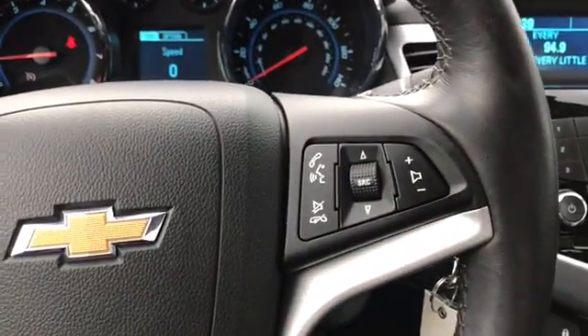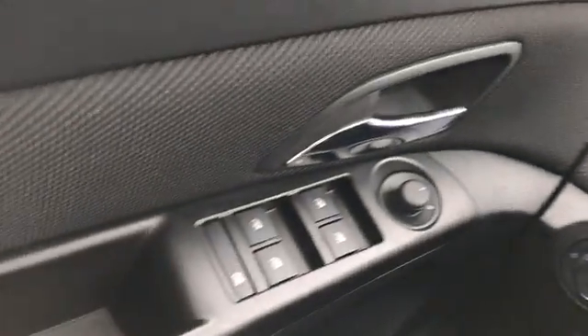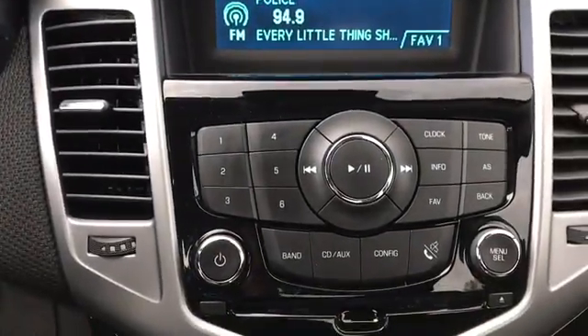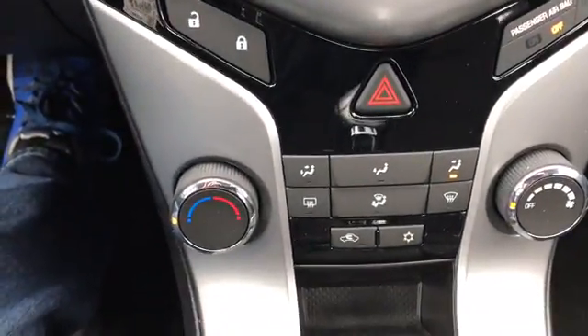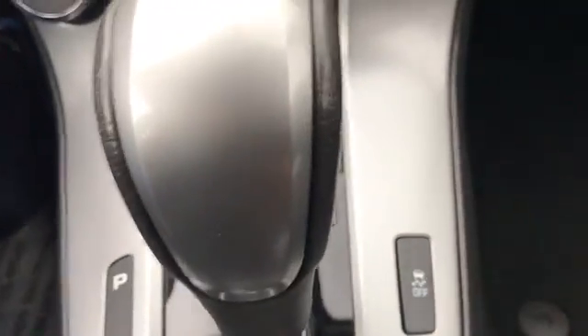We have audio and Bluetooth controls in the steering wheel along with cruise control, power windows, locks, and mirrors. There's a look at your audio controls, your lock and unlock, hazards, climate control, and your traction control button.